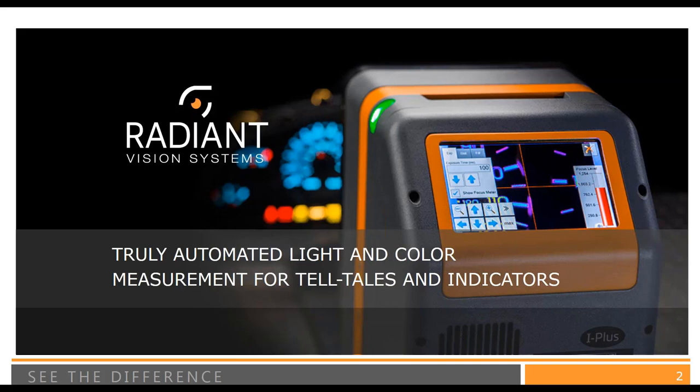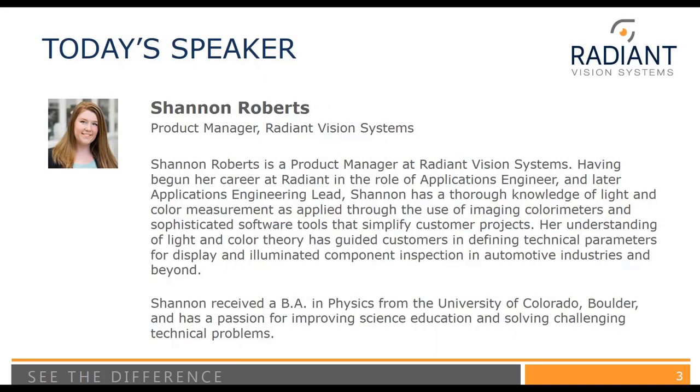Today I have the pleasure of introducing our speaker, Shannon Roberts. Shannon is a Product Manager here at Radiant. She's held several positions within the company over the past few years, including several in Applications Engineering and now Product Management. She has extensive hands-on experience helping our customers solve these types of challenges. In her product management role, she's also been instrumental in the development of some of the new software features that she's going to demonstrate for you today.